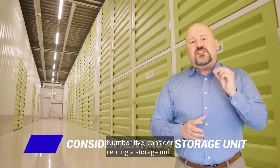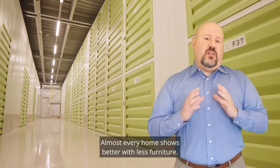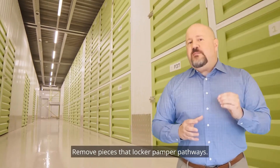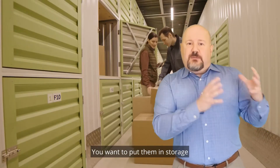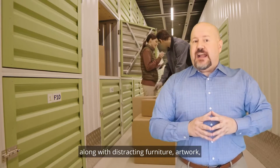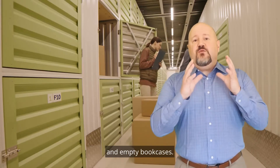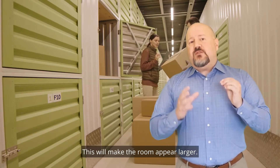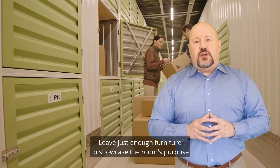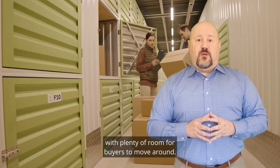Number five: consider renting a storage unit. Almost every home shows better with less furniture. Remove pieces that block rooms and hamper pathways — put them in storage along with distracting furniture, artwork, and empty bookcases. Remove extra leaves from your dining room table, as this will make the room appear larger. Leave just enough furniture to showcase the room's purpose with plenty of room for buyers to move around.